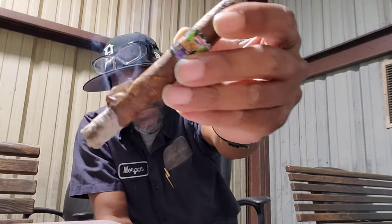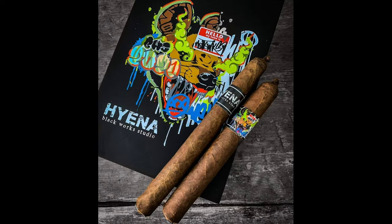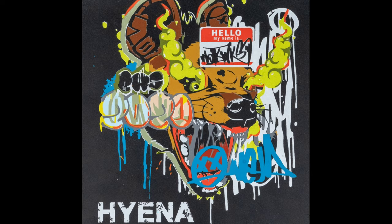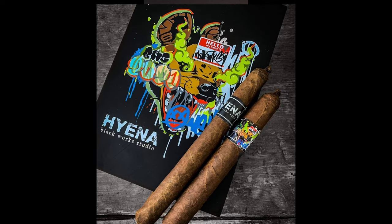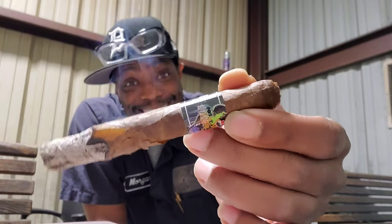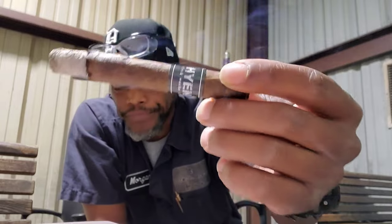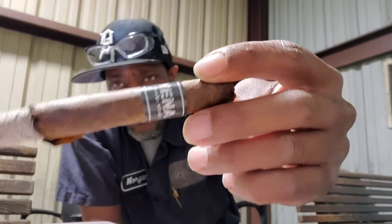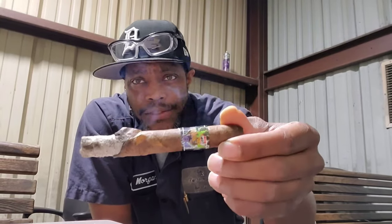Just into the first third and we already got some unraveling on the wrapper. Let's look at the construction. The Hyena by Blackworks Studio features a Cameroon wrapper with Nicaraguan Habano binders. The filler is also Nicaraguan, and this is a 5x46 Corona Gordo, classified as a medium to full, topping the budget at just $10. Cameroon is going to offer that rich aroma and spicy flavor. The Nicaraguan Habano is going to give you that leather and wood taste, and it's definitely coming through in the first third.